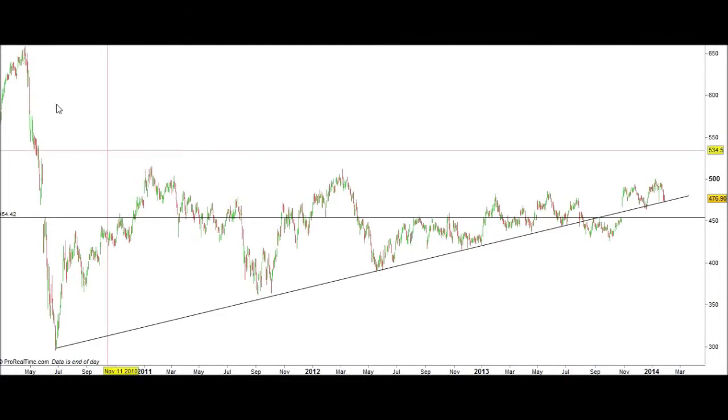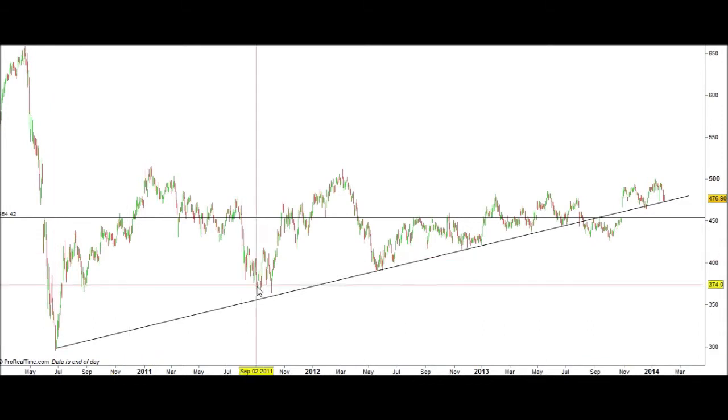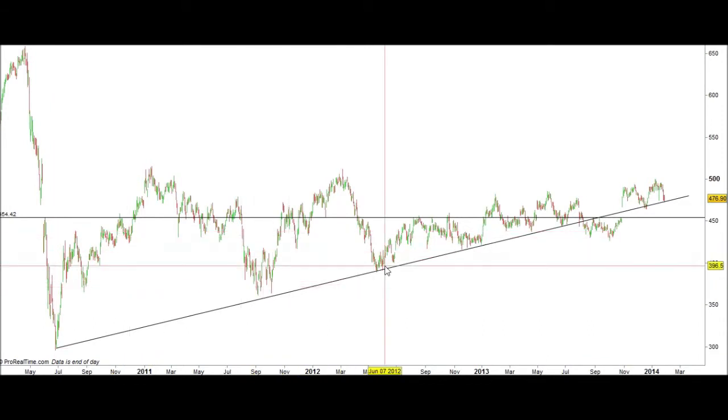This chart is for shares in BP. BP had a huge fall in share price after the Macondo well blowout. Since then it put in a low and we've been able to draw an ascending support line, or buy line, by connecting all of the lows.